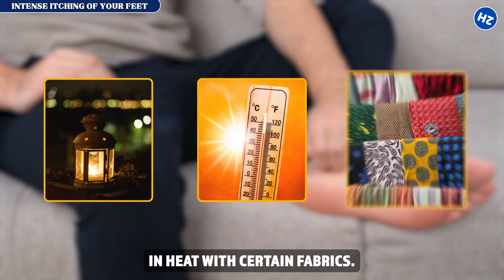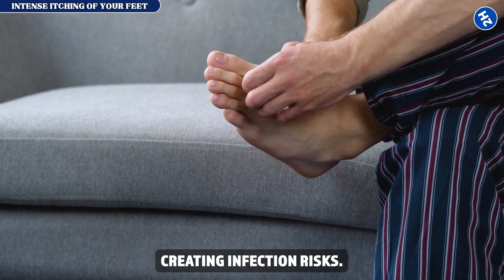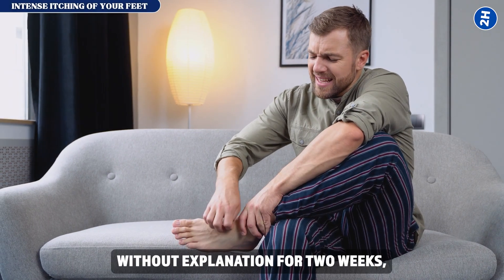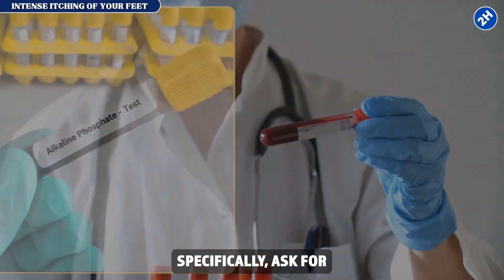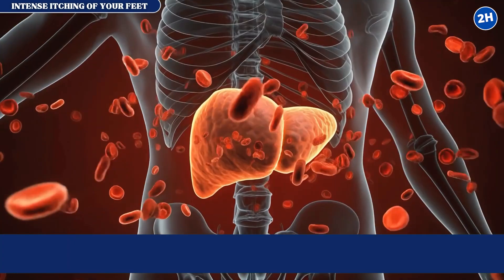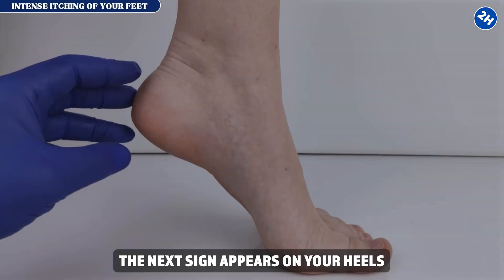The itching worsens at night, in heat, and with certain fabrics. Patients scratch until skin breaks, creating infection risks. What to do right now: if your feet itch without explanation for two weeks, request a liver function panel — specifically ask for alkaline phosphatase and gamma-glutamyl transferase. These catch cholestatic problems when damage is still reversible.